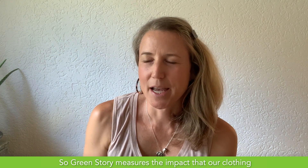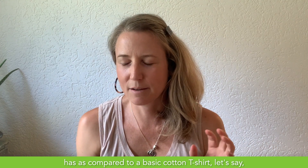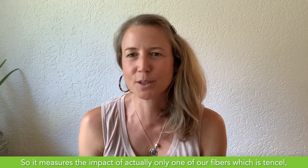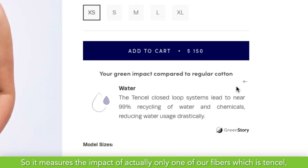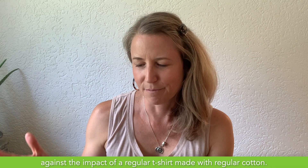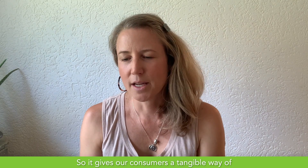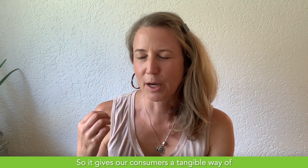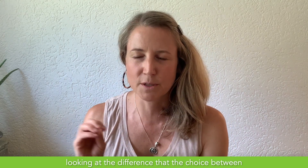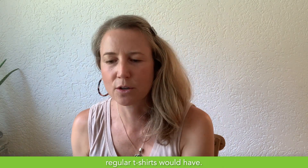Green Story measures the impact that our clothing has as compared to a basic cotton t-shirt. Comparing apples to apples, it measures the impact of one of our fibers — Tencel — against the impact of a regular t-shirt made with regular cotton. It gives our consumers a tangible way of looking at the difference that the choice between a HerNess sleep t-shirt and a regular t-shirt would have.